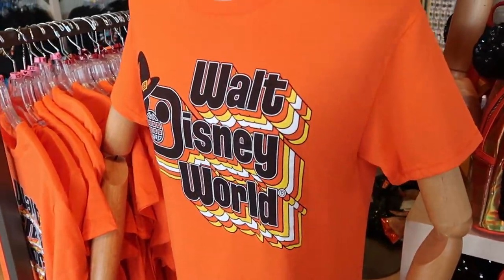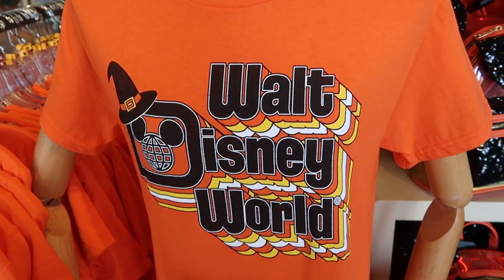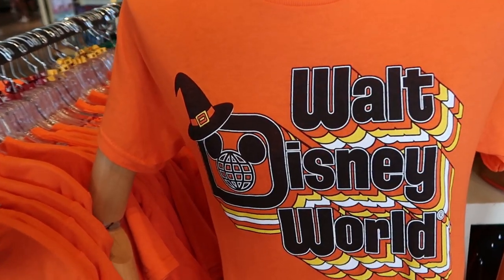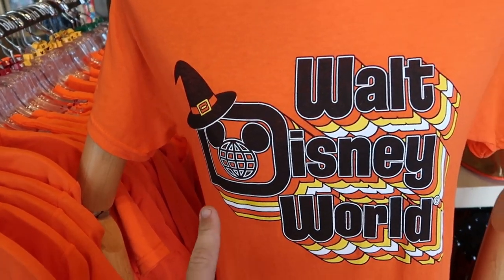Over here is the brand new Halloween shirt. This is Walt Disney World with the retro writing, kind of like a spirit jersey would have. And then you do have a little witch's hat on the top there. I love this though — this is really nice.